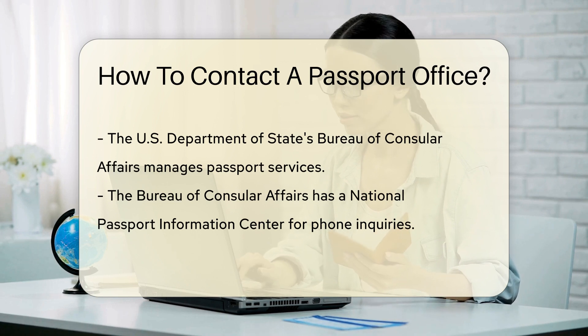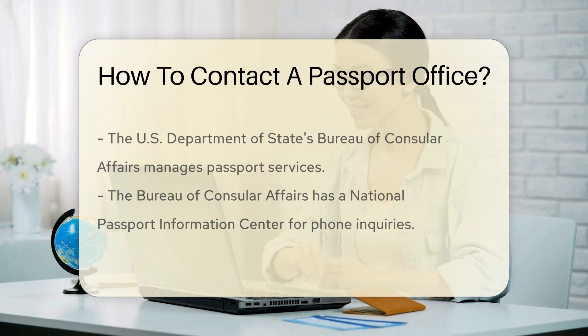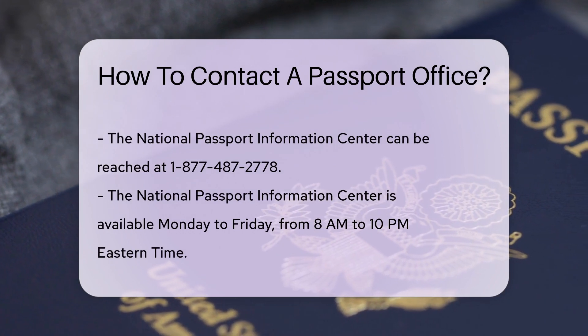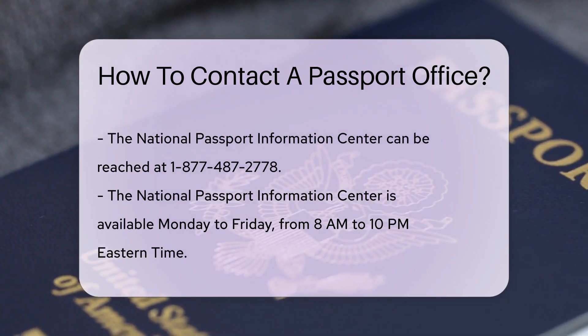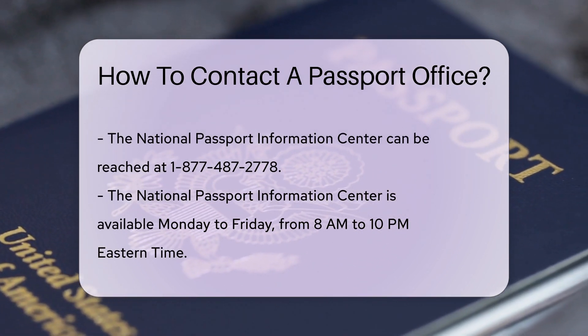Secondly, you can give them a call. The U.S. Department of State's Bureau of Consular Affairs manages passport services, and they have a National Passport Information Center. They can be reached at 1-877-487-2778. Remember, they're available Monday to Friday from 8 a.m. to 10 p.m. Eastern Time.